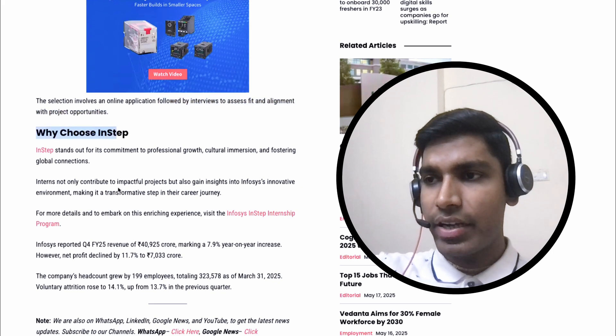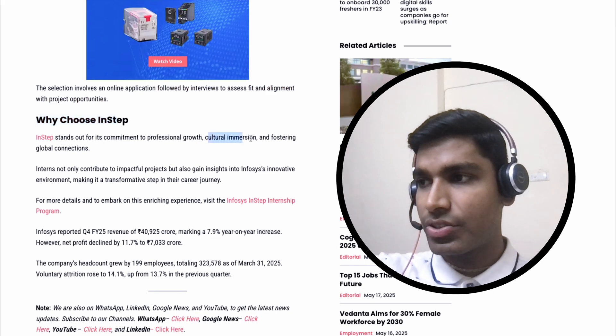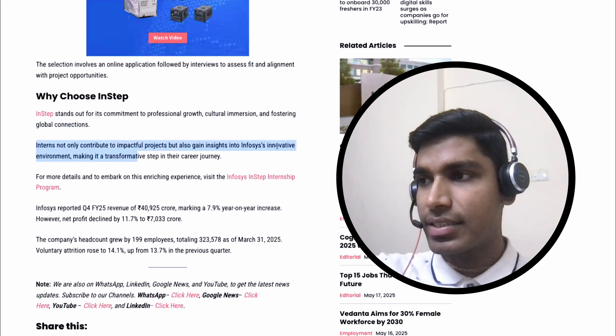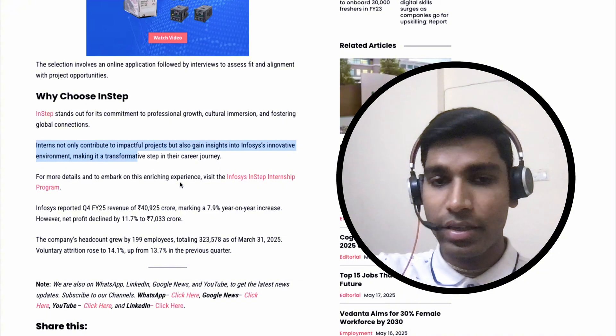Here it is mentioned why you should choose In-Step. In-Step stands out for its commitment to professional growth, cultural immersion and fostering global connections. Interns not only contribute to impactful projects, but also gain insights into Infosys's innovative environment, making it a transformative step in their career journey.